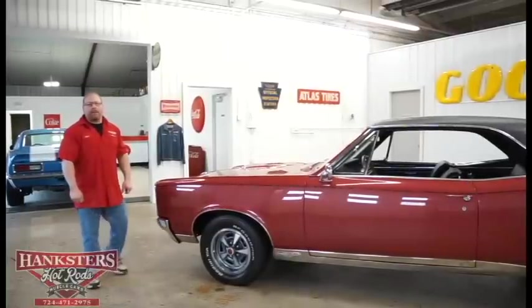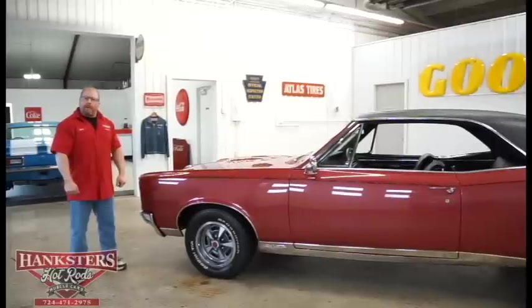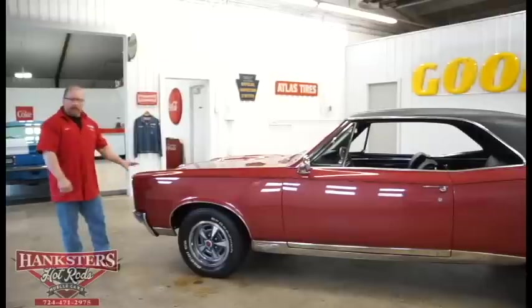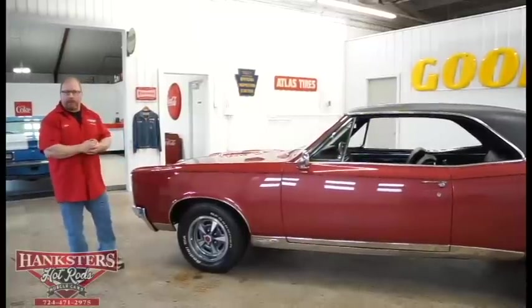Hi, John Oaks here with Hangsters Hot Rods in Homer City, Pennsylvania. Today we've got our newest addition to our inventory: a 1967 Pontiac GTO. This is a real GTO — it's a real 242 VIN coded car, which tells us it's a genuine GTO.